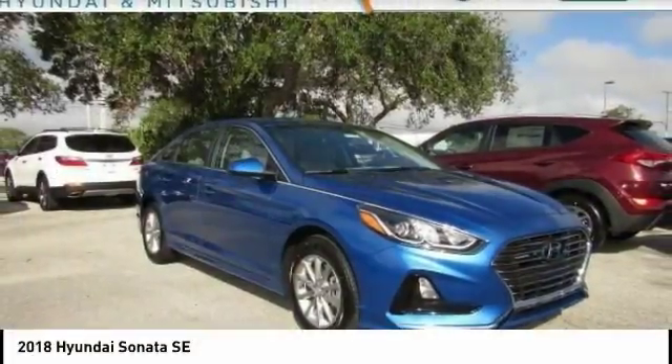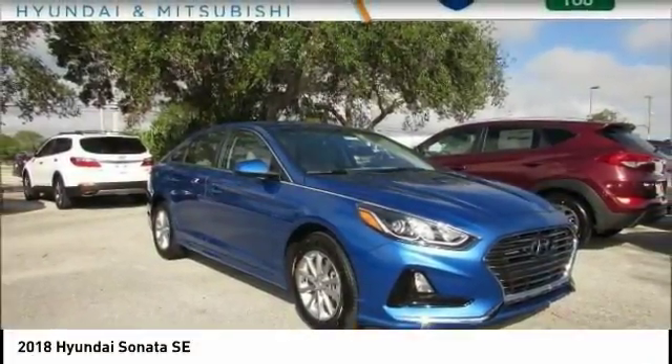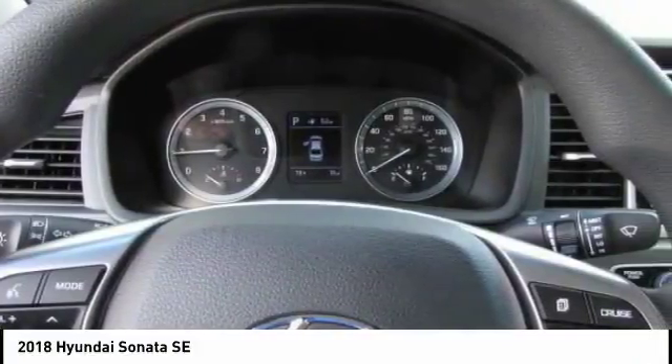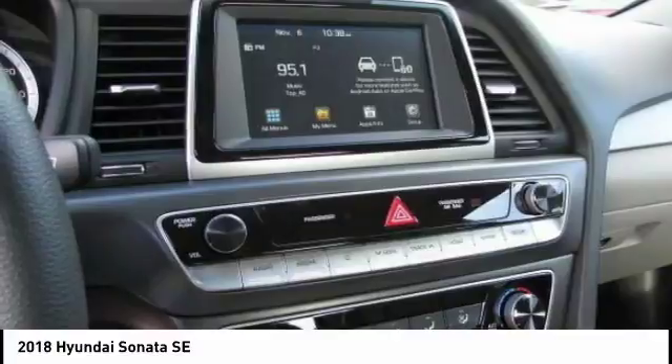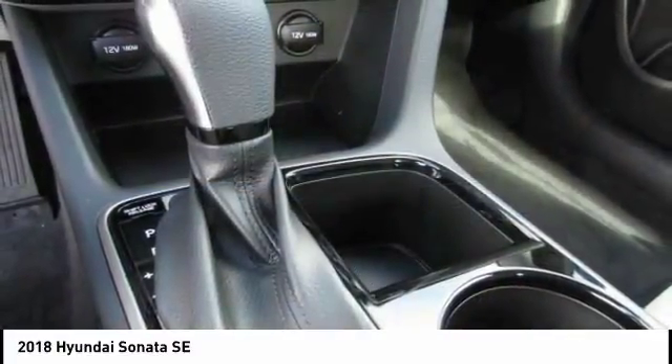Check out the 2018 Sonata. The Sonata has a long list of technologically advanced interior features and options that make driving safer, more convenient, and much more fun.